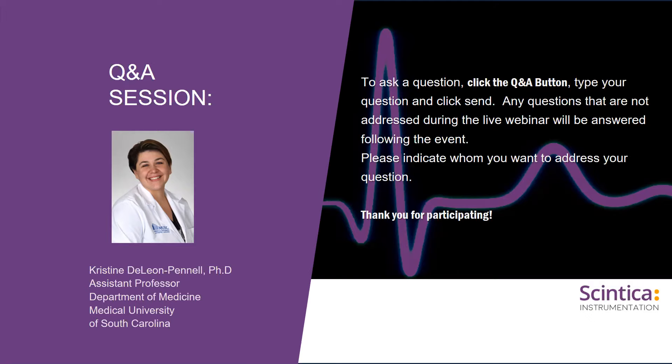Regarding sex differences in post-MI healing: definitely yes. We published a study in Basic Research in Cardiology looking at immune cells in post-MI wound healing and found neutrophils were more efficient in female animals at cleaning up necrotic debris, allowing earlier initiation of inflammation resolution. This is an area we are very interested in and want to investigate in more detail.